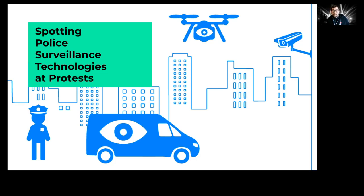Hello, everyone. My name is Dave Moss, and I am a senior investigative researcher at the Electronic Frontier Foundation. Today I'm going to be talking to you about how to spot police surveillance technologies while attending protests.